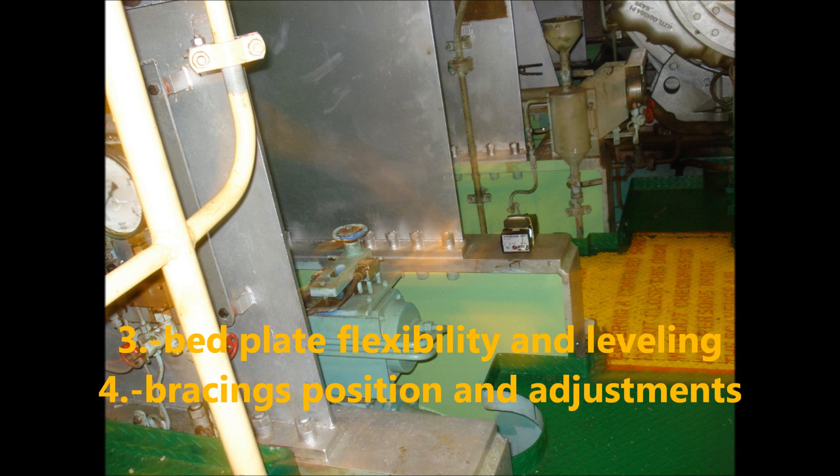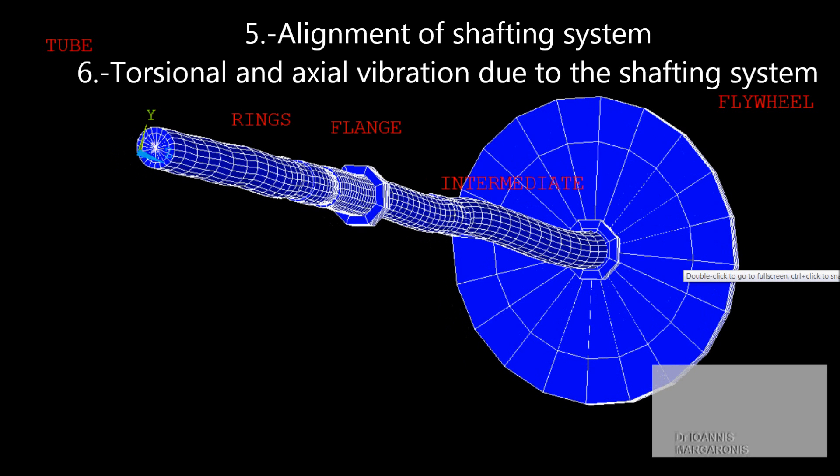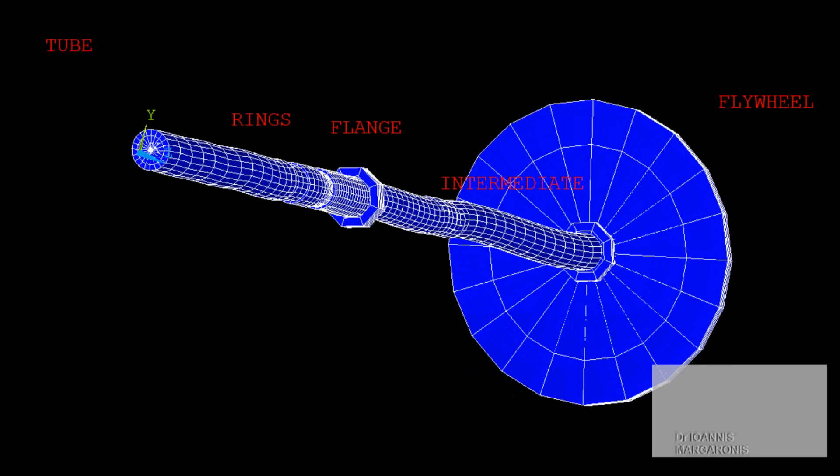Bed plate flexibility and leveling. 4. Bracings position and adjustments. 5. Alignment of shafting system. 6. Torsional and axial vibration due to the shafting system.